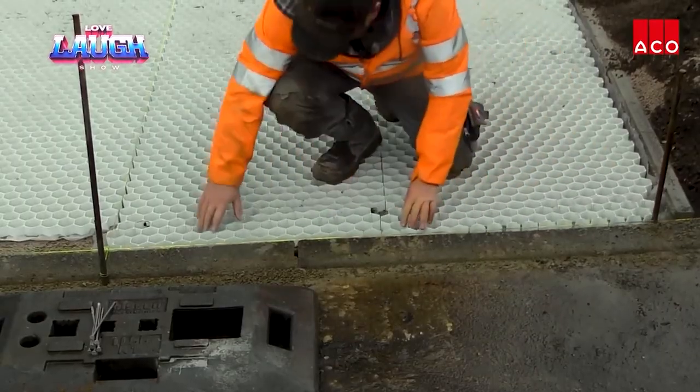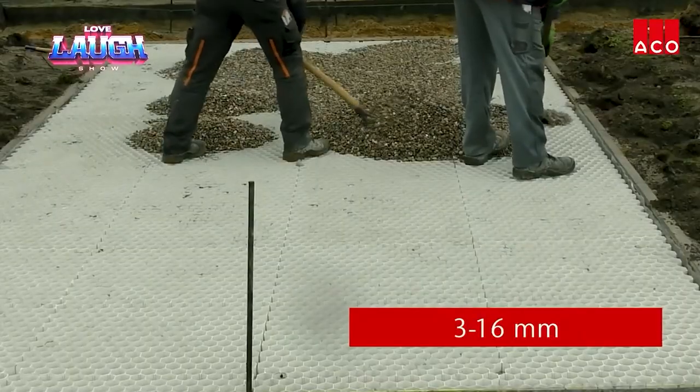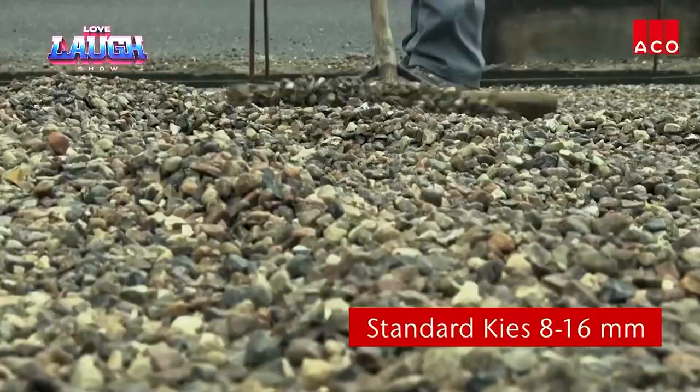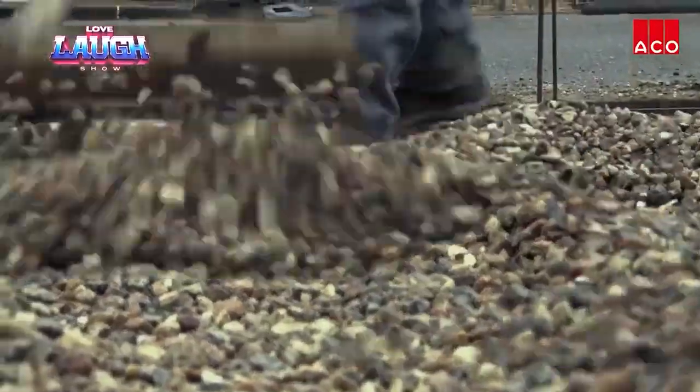Whether it's a leisurely walkway or a sturdy driveway, the ACO Key Stabilisierung accommodates slopes up to six degrees, all while keeping weeds at bay with its geotextile barrier. Installation is a breeze, thanks to the user-friendly honeycomb design.